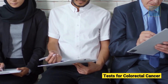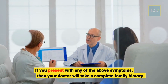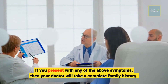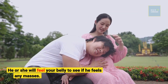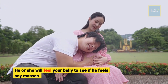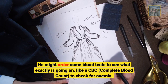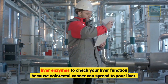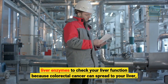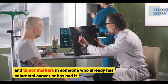Tests for colorectal cancer: If you present with any of the above symptoms, your doctor will take a complete family history and feel your belly to see if there are any masses. They might order blood tests to see what exactly is going on, like a CBC to check for anemia, liver enzymes to check liver function — because colorectal cancer can spread to your liver — and tumor markers in someone who already has or has had colorectal cancer.